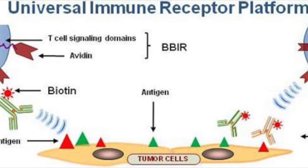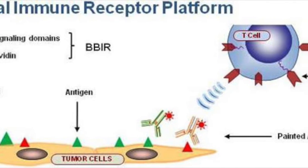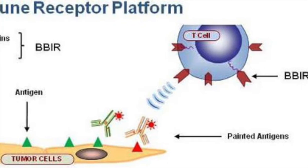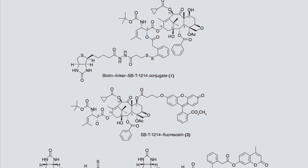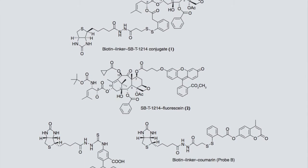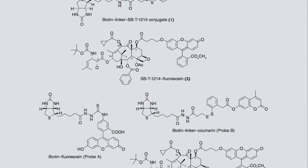Biotin plays a role in energy production and is therefore essential for rapidly dividing cancer cells. Biotin receptors have emerged as a new target for targeted drug delivery. Biotin was chosen as a tumor targeting module and conjugated to SBT1214 with a self-immolative disulfide linker, successfully constructing biotin-linker-SBT1214.